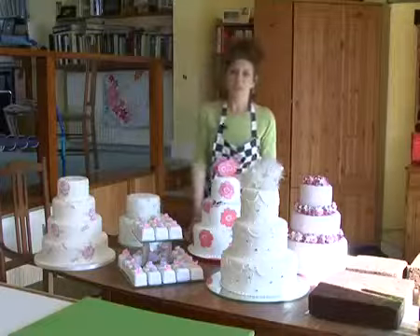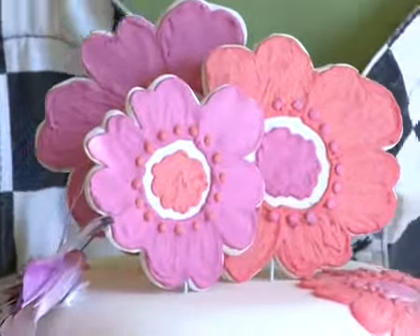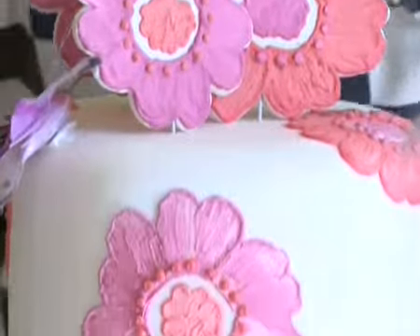This cake I call my 1960s sort of pop art, rather fun cake. It's got these big funky flowers on it — you can't miss it. It shouts at you from across the room. People now can take their own interests and make that part of the cake.